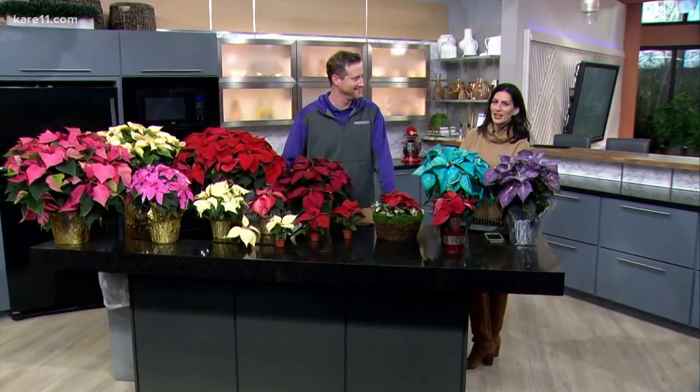Red, pink, white, or some other fun colors — poinsettias are a beautiful addition to your holiday decorations, and you'll want to keep them looking that way all season long. It is a long season. Adam Bachman with Bachman's is here to give us some tips on how to keep our poinsettias healthy.